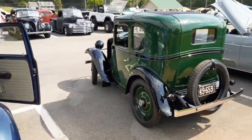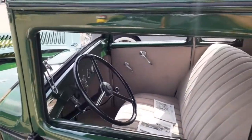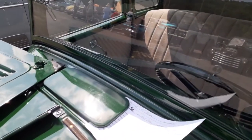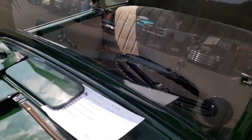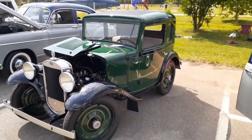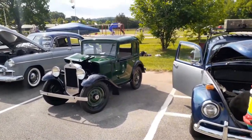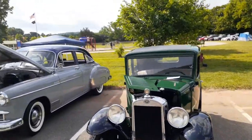Oh, look at this little tiny thing — holy smokes! That's one tiny little car. What is it? A 1934 American Austin! Look how big it is compared to the VW — makes the VW look like a four-door sedan. Wow, that's cool. I don't believe I've ever seen one of those.